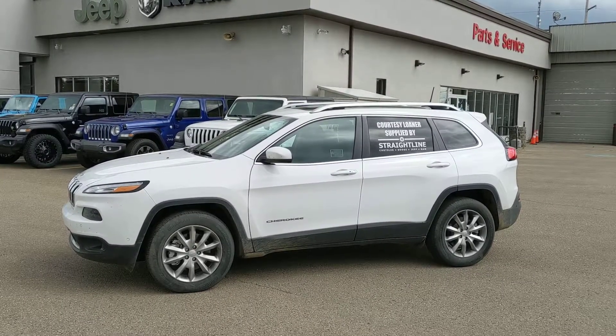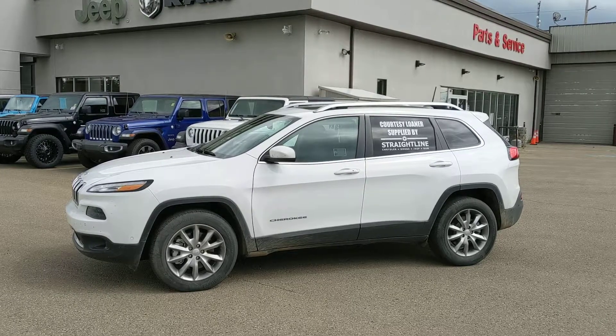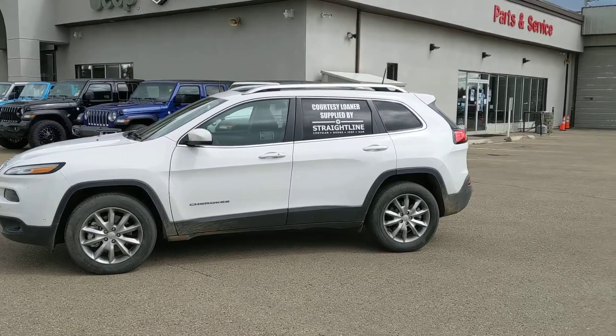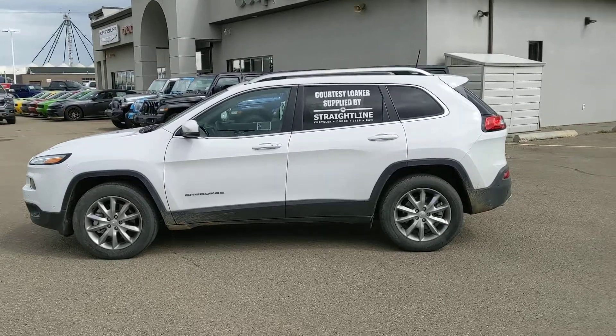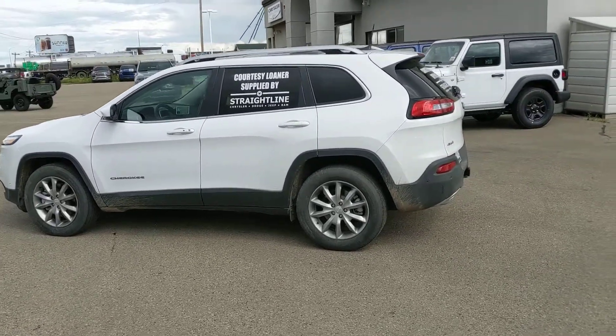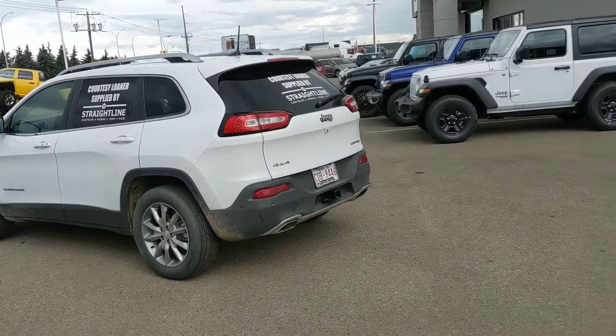Hey everyone, Ty here at Straight Line Chrysler in Fort Sask. Today in front of me I have a 2018 Jeep Cherokee Limited, stock number 18143C. As you can see, this is bright white in color, Limited trim level, four-wheel drive.